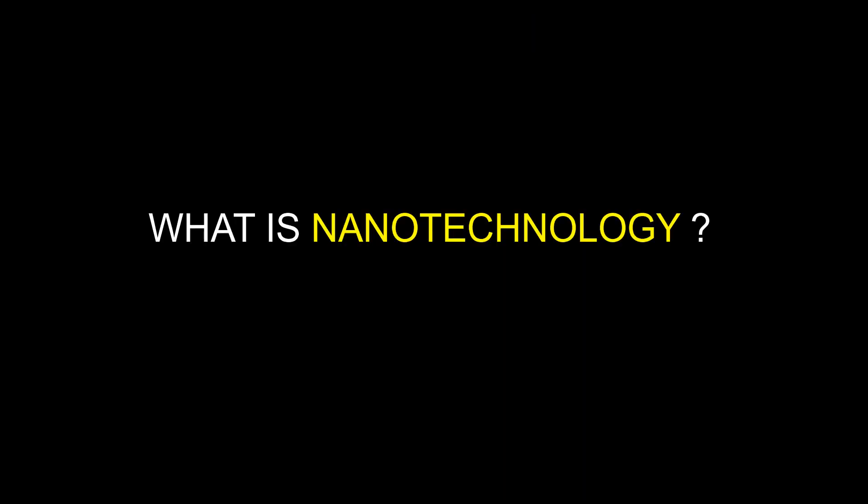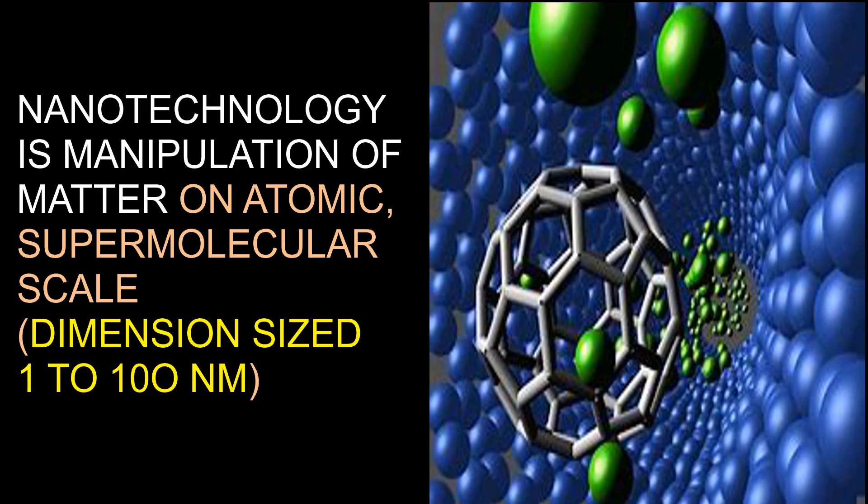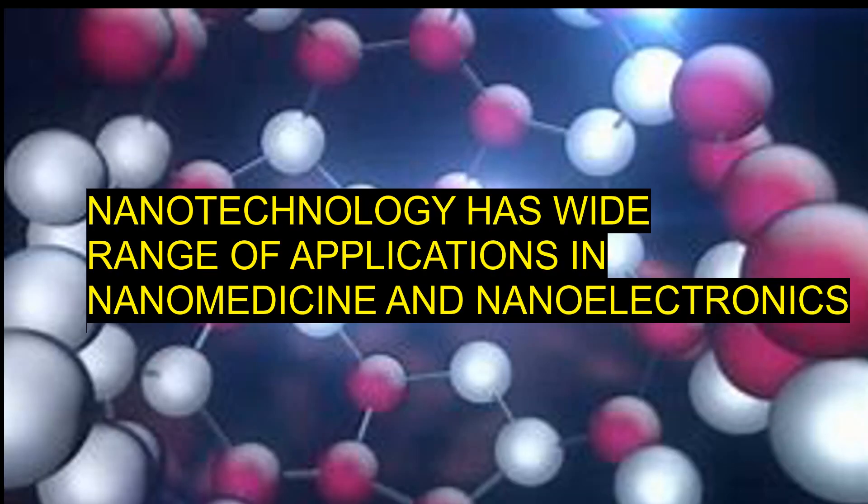So what is nanotechnology all about? Nanotechnology, or nanotech, is the manipulation of matter on an atomic, molecular, and supramolecular scale. A more generalized description was subsequently established by the National Nanotechnology Initiative, which defines nanotechnology as the manipulation of matter with at least one dimension sized from 1 to 100 nanometers.